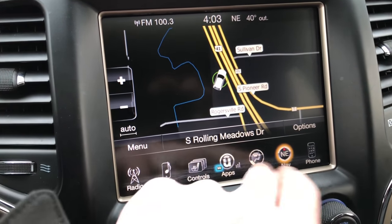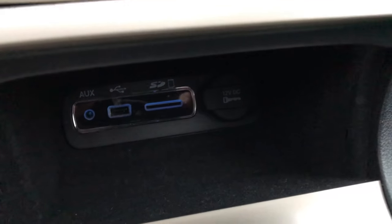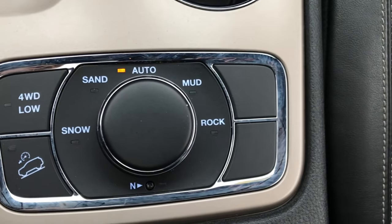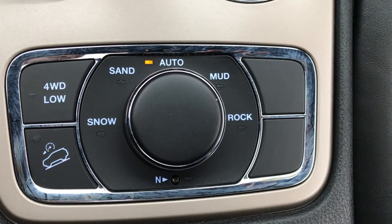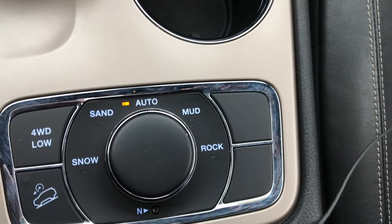And then you can control the climate control up here as well. It has an AUX, USB, and SD jack, including Bluetooth. You have downhill assist control, 4-wheel drive low, and the Quadratrac 2 system which gives you snow, sand, auto, mud, and rock features. There is a neutral setting so you can tow this flat towing.